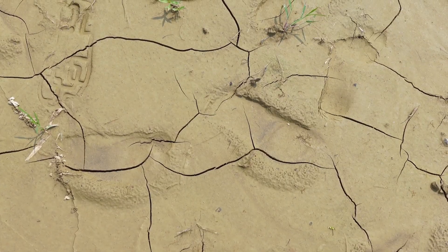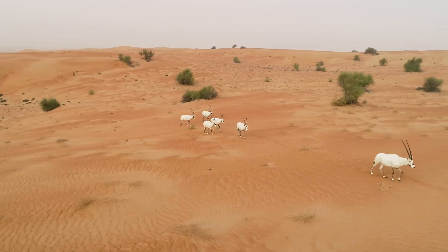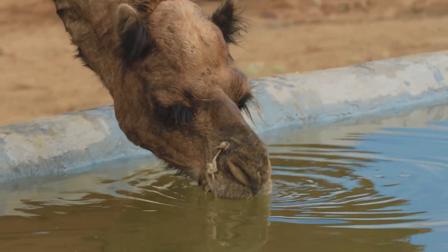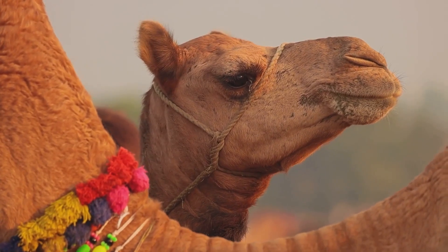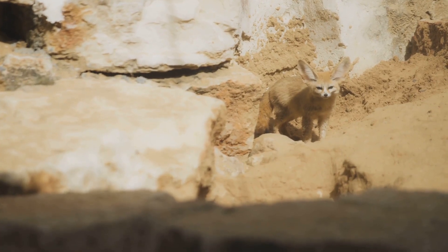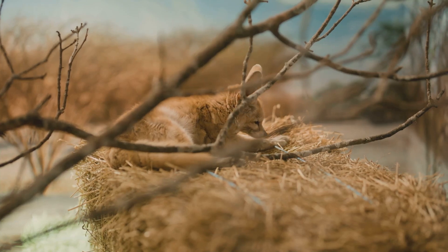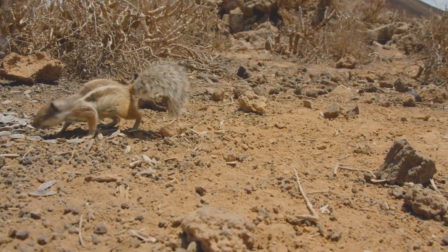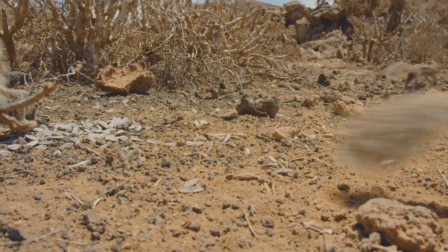Deserts, with their scorching sun and scarce water, seem like impossible places to live. Yet a plethora of creatures not only survive but thrive in these harsh conditions. Take the camel — this iconic desert dweller has a hump for storing fat, which its body can convert into energy and water, allowing it to go days without drinking. Its broad feet prevent it from sinking into the sand, and its long eyelashes protect its eyes from blowing sand. Then there's the fennec fox, the smallest fox species in the world. Its oversized ears aren't just adorable — they help to dissipate heat and keep the fox cool. It also has thick fur on its paws to insulate it from the scorching sand. These are just a few examples of the ingenious adaptations that allow animals to conquer the challenges of desert life, showcasing the remarkable resilience of life in the face of adversity.